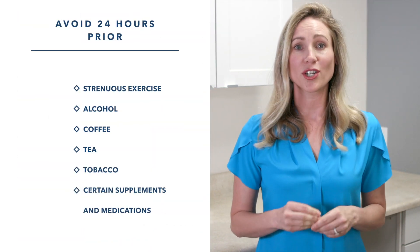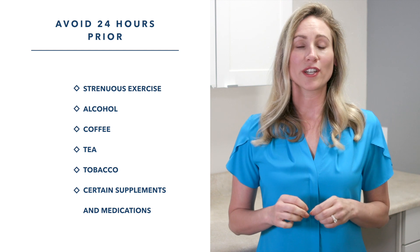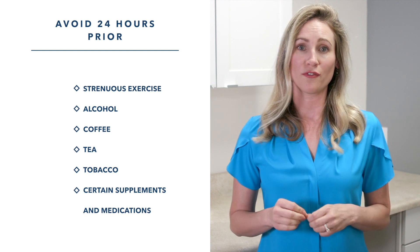But don't worry, this is all written on your instructions. For 24 hours prior to the collection and during the collection, avoid strenuous exercise, alcohol, coffee, tea, and tobacco.